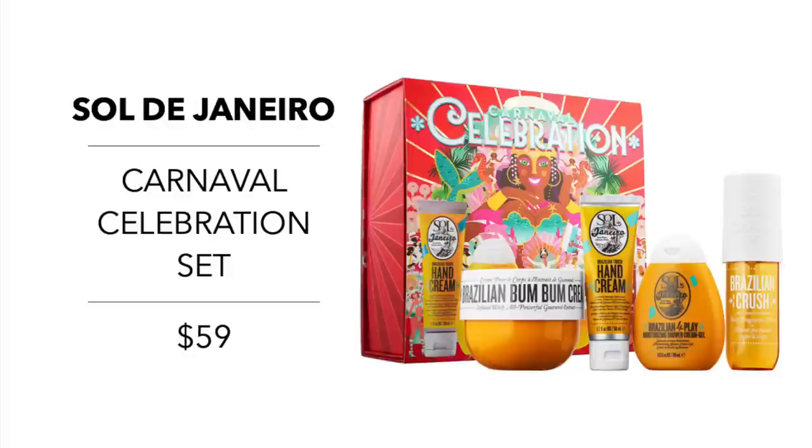Moving into body care — let's talk about Sol de Janeiro. Every year this set comes out and I love it. I'll be gifting it to someone again this year. It's the Boom Boom Carnival Celebration Set at $59. This set comes with four products: the full-size Boom Boom Cream, the Brazilian Four Play Moisturizing Shower Cream Gel, the Brazilian Touch Hand Cream, and the Brazilian Crush Hair and Body Fragrance Mist.